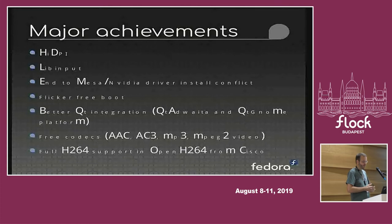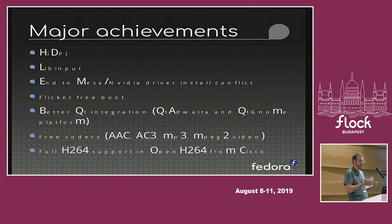On the polish front, we recently got flicker-free boot in Fedora 30, where you don't see your screen flickering and resetting itself as it goes through different stages during boot — instead you have a clear path. On one level this seems like a small thing, but based on a lot of surveys, one of the things that often gave people a negative impression of Fedora and Linux in general was that it felt unpolished.